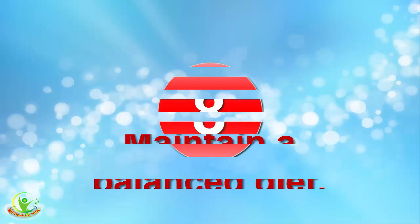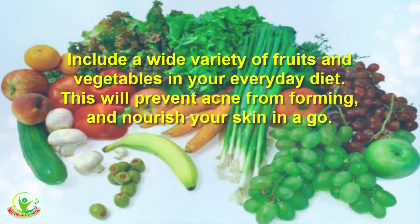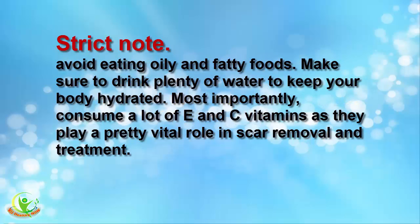8. Maintain a Balanced Diet. Include a wide variety of fruits and vegetables in your everyday diet. This will prevent acne from forming and nourish your skin in one go. Avoid eating oily and fatty foods. Make sure to drink plenty of water to keep your body hydrated. Most importantly, consume a lot of vitamins E and C, as they play a vital role in scar removal and treatment.